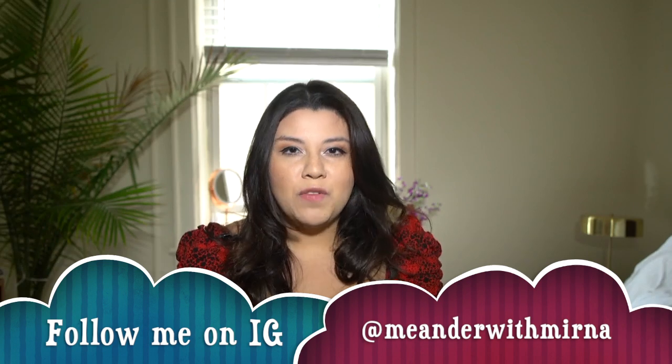Hi guys, welcome back to my channel. My name is Myrna if you are new here. I love to make videos about lifestyle, luxury, and all things that I think are interesting.